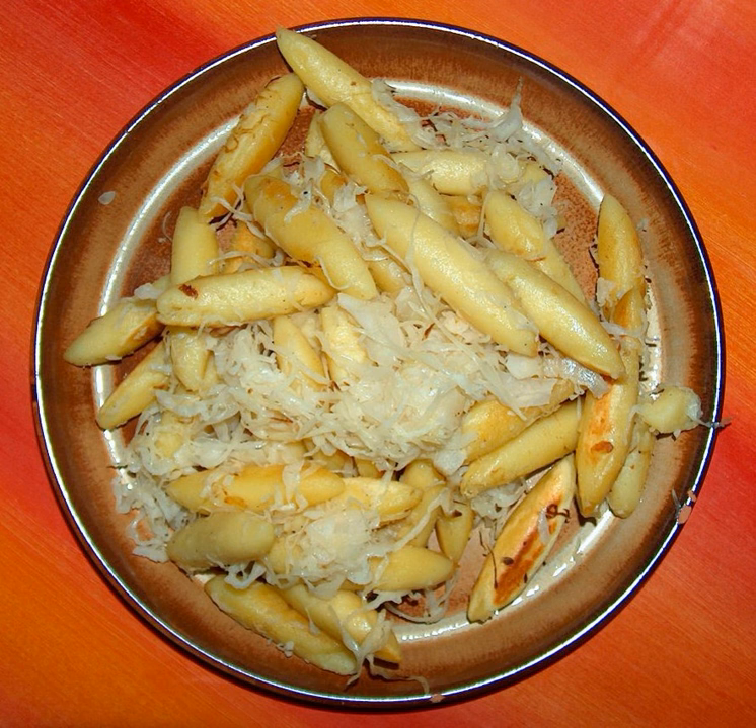Schufnudeln have been known as a trooper dish since the Thirty Years' War. Out of their daily flour ration and water, the soldiers formed long noodles which they cooked afterwards. After the potato was imported to and cultivated in Germany in the 17th century, the recipe was modified and different variations emerged according to different regions.